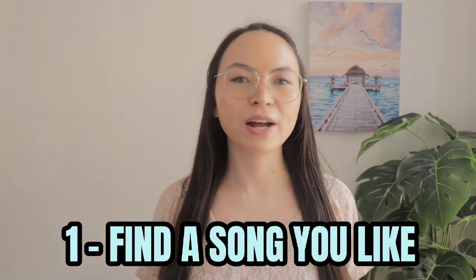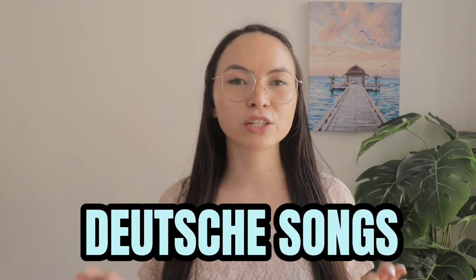Alright, so first of all we want to find a song. Here are some of my favorite artists: Vincent Weiss, Andreas Bourani, Sido, Clouseau, Max Giesinger, Mark Forster. Or if you want to explore even more, you can use Spotify or YouTube and type in 'Deutsche Songs' and you will find a variety of songs to choose from. Start with listening to the song first and see if you like the music. So for the purpose of this video I'm going to pick 99 Luftballons — which is '99 air balloons' by Nena — because it's just a classic.